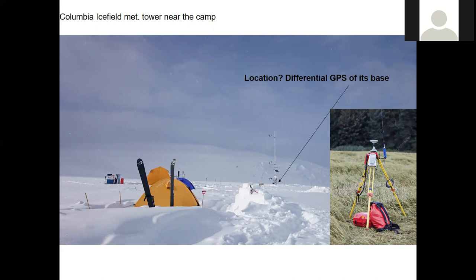The differential GPS location that we had was extremely accurate — right down to centimeters — but the handheld GPSs are not so accurate; they're only accurate to about five meters.